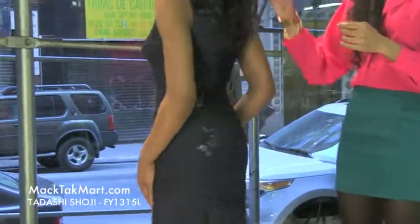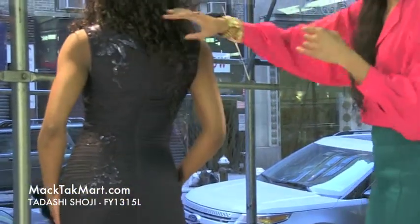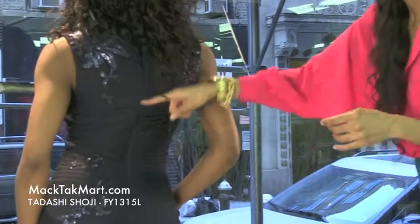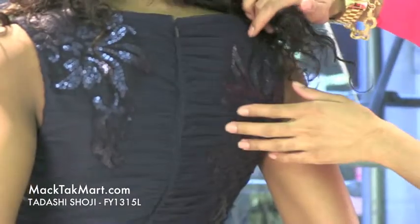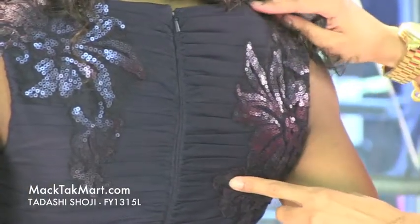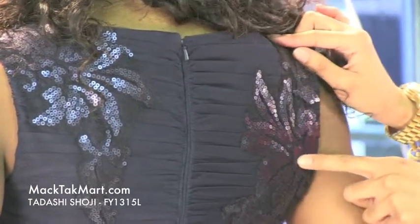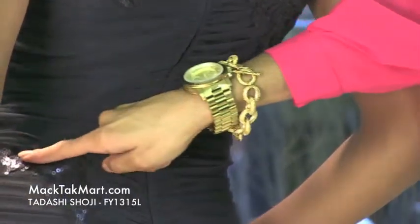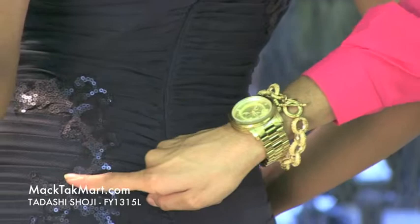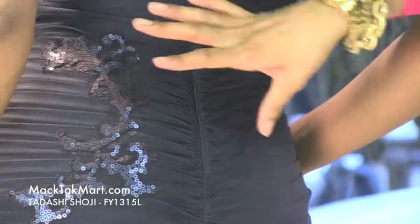If we turn around, you'll see there is an invisible zipper hitting right in the middle of the buttocks area. It's bordered with gorgeous flowering sequins, with the sequins pattern extending all the way to the mid area of the lower back.